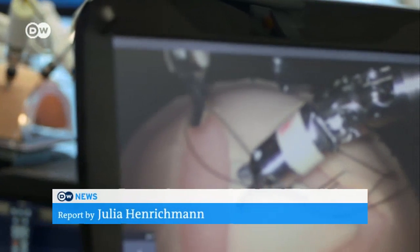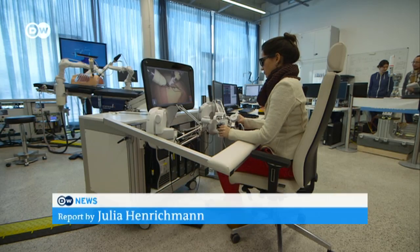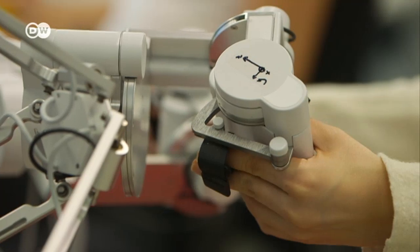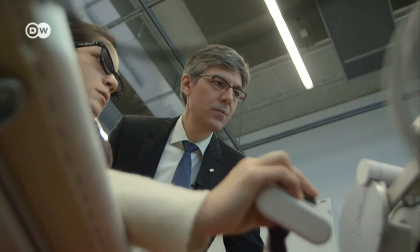Robotic surgery is not yet standard in Germany but it's routine in the US. The surgeon controls the robotic arm with a computer and uses 3D glasses to see where to precisely place the sutures. The director of the Institute for Robotics and Mechatronics believes this technology will soon become common in Europe. Just like in conventional operations, the surgeon decides where and what to cut, but he now has a tool in his hands that's much more precise.